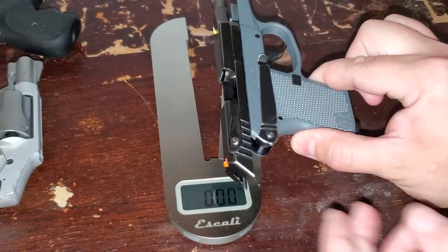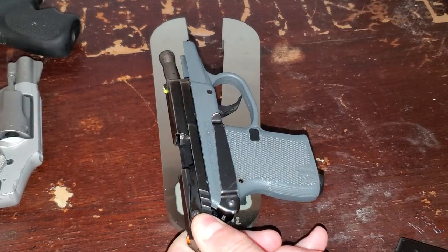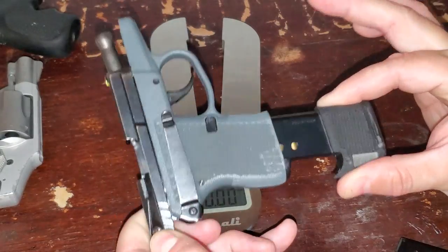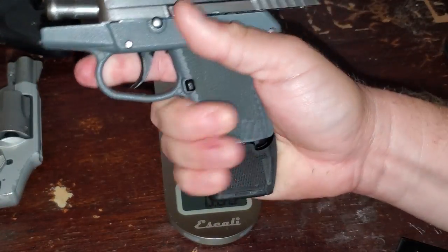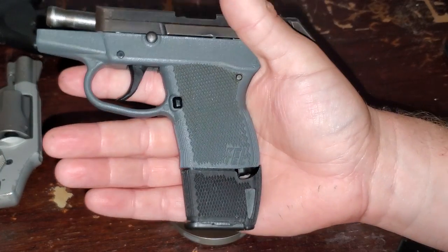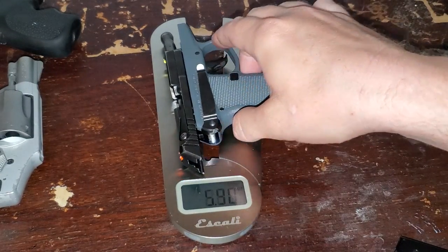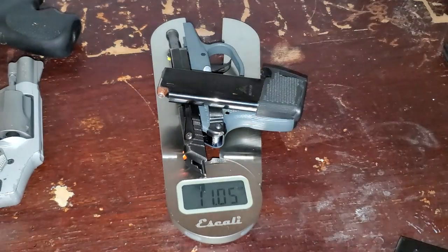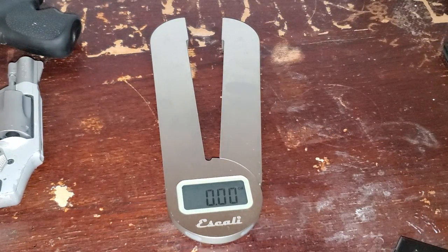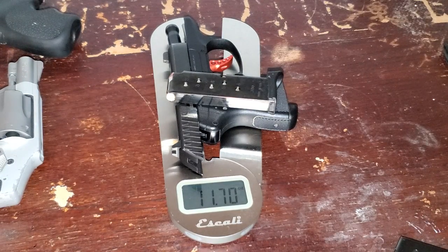The P32 comes with a 7-round mag, but you can buy an extended 10-rounder. This is 10 rounds of .32 ACP. Just going to put it in the magwell and show you the grip — you get a full four-finger grip on a little pocket pistol. And because this gun is so thin, I can pocket carry it with that extended 10-round mag in it. With the gun at 7.15 ounces plus the 10-round mag, we're at 11 ounces. So I get 11 ounces and 10-plus-one rounds, or nearly 12 ounces and 6-plus-one with the LCP.